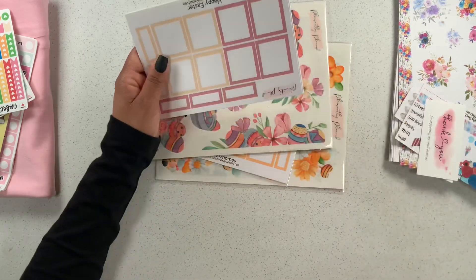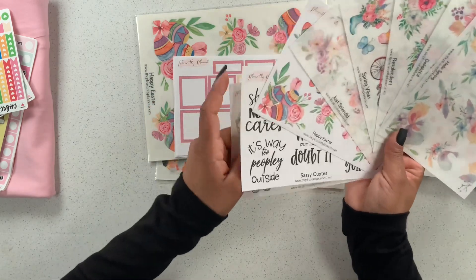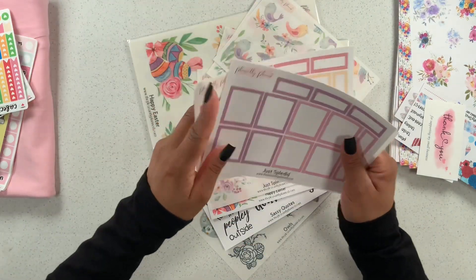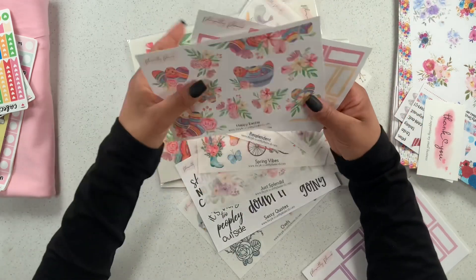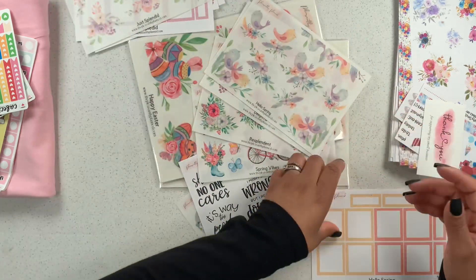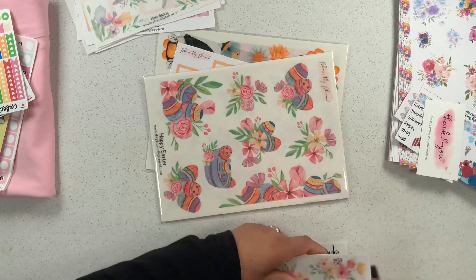With my last haul I received a lot of her smaller sticker sheets, but she was generous enough to send some additional ones my way. I also wanted her coordinating boxes to go with every single one. So this one is 'Happy Easter,' which goes very well with its matching sheet. This one is 'Just Splendid,' which matches this one — look at how pretty! And then 'Hello Spring.'